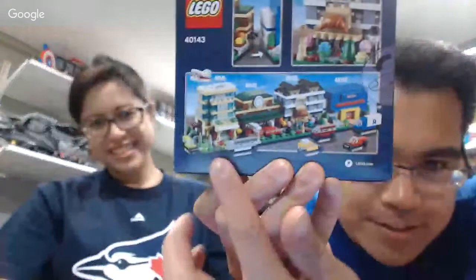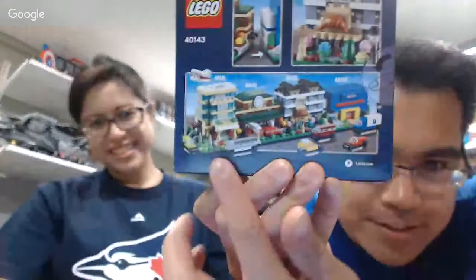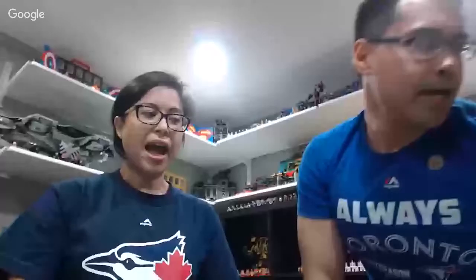So this is what we got — the link of four sets. Week one was a hotel, week two was a train station, this week is the bakery, and next week will be a Toys R Us. This is for spending over $75, and for spending over $25 you get a polybag.